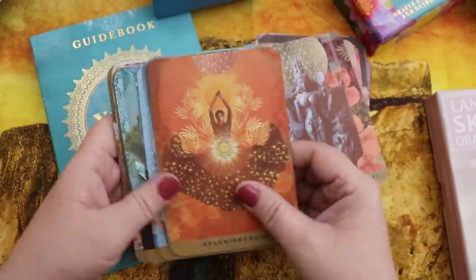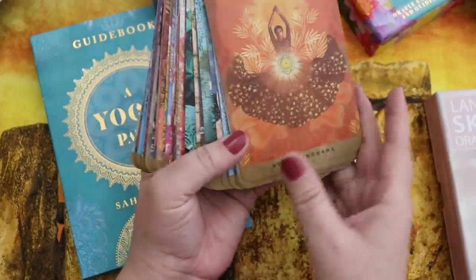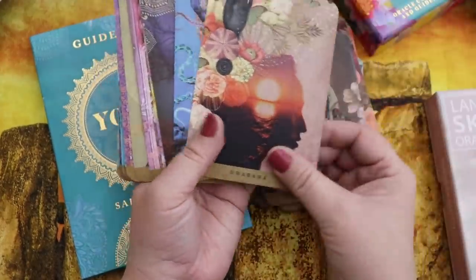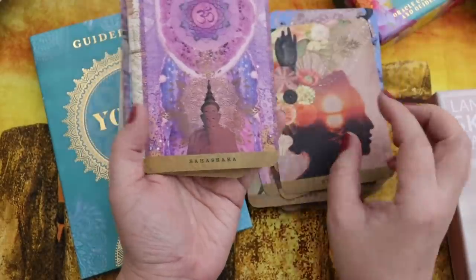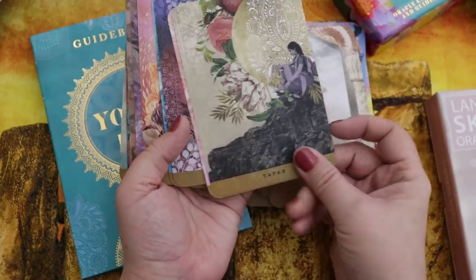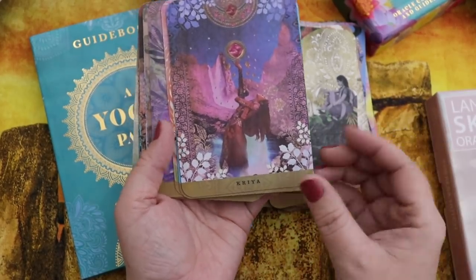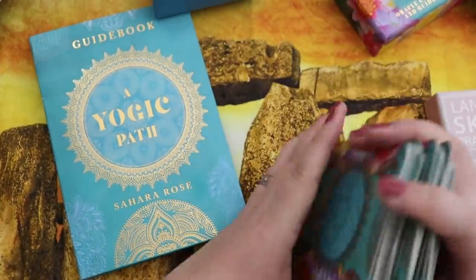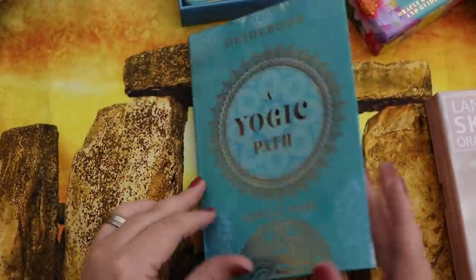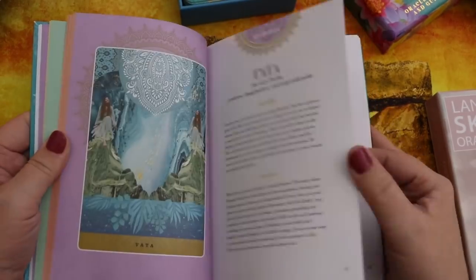The guidebook is beautiful too. One critique: the cards use all Sanskrit words, which isn't an issue for about 70% of them given my background, but the remaining 30% require me to dive into the guidebook. That limits my use to moments when I have time to look things up, though working with it in that way is genuinely beautiful.